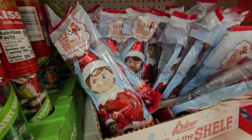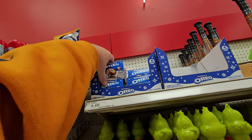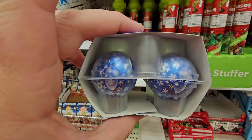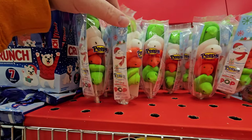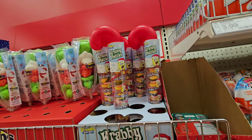Elf on the Shelf Chocolate. Reese's Snowman — heck yeah, I could eat about five of those right now. I saw these somewhere else — Oreo Snowballs. Look how good those look, I bet those would be delicious. Holiday Peeps on a stick.